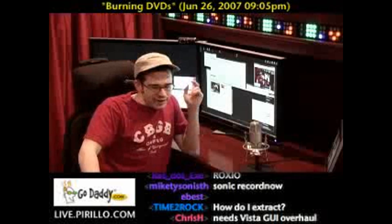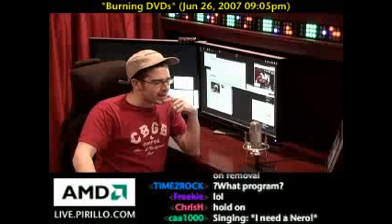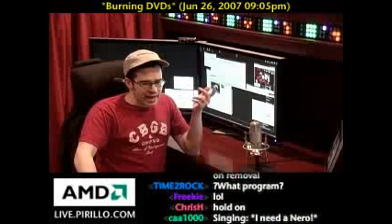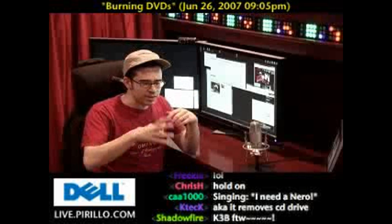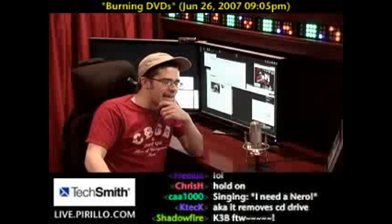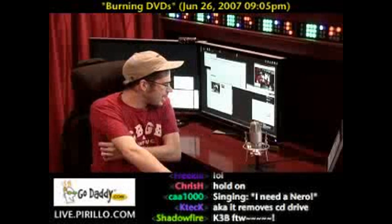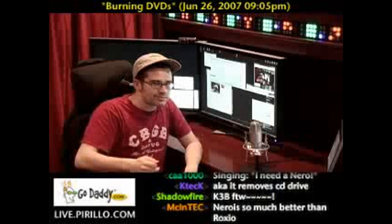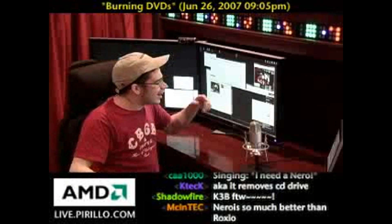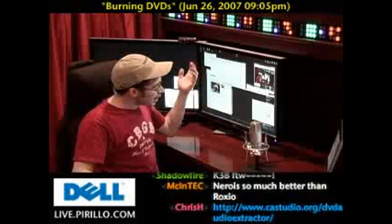I tried running Roxio here on Vista. I had it installed, as I do Nero as well, and apparently I hadn't run the DVD editing suite — editing menus and splicing videos together. It asked me to activate over the Internet, which, no problem — it's legal software. I purchased it legally. I went through it, activated, and then the application crashed.